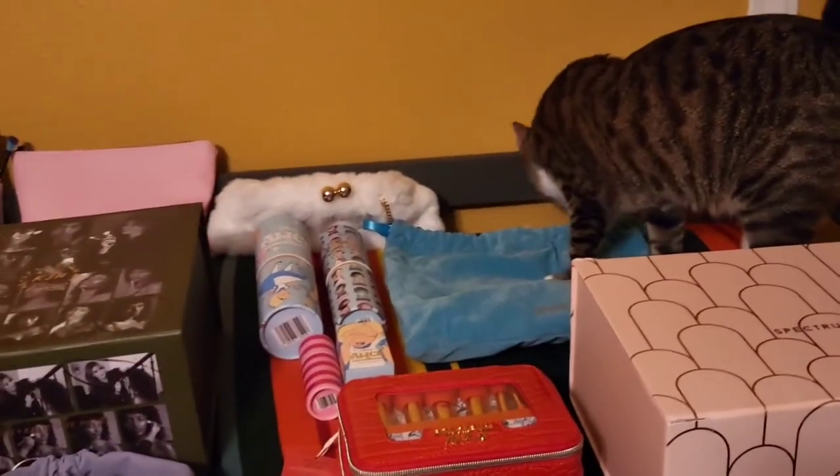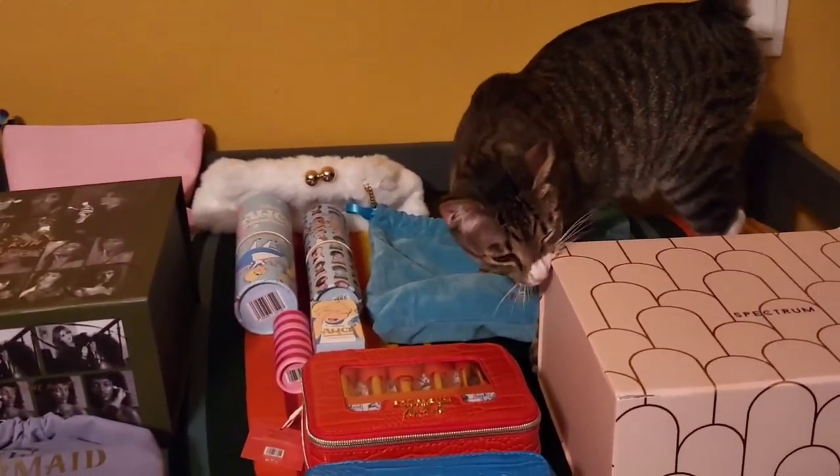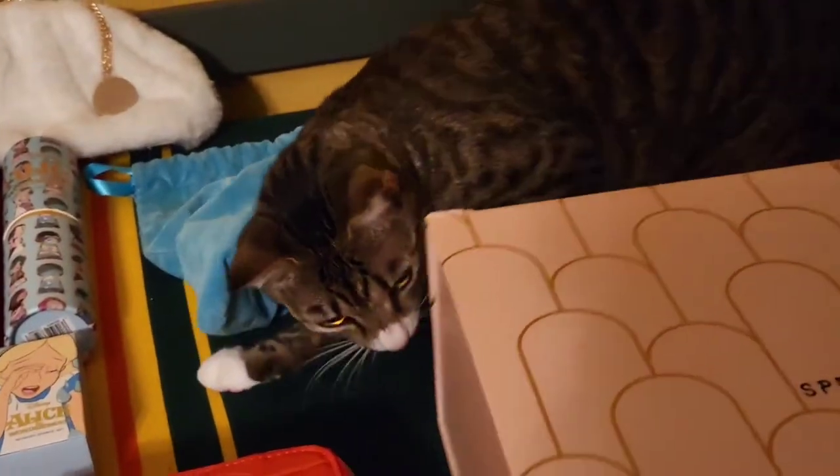Hello everybody! Welcome to this video. Today I am going to be doing part two of my makeup collection series, showing off some of my more fancy and expensive things, which in this case are my Spectrum Collections brand makeup brushes.